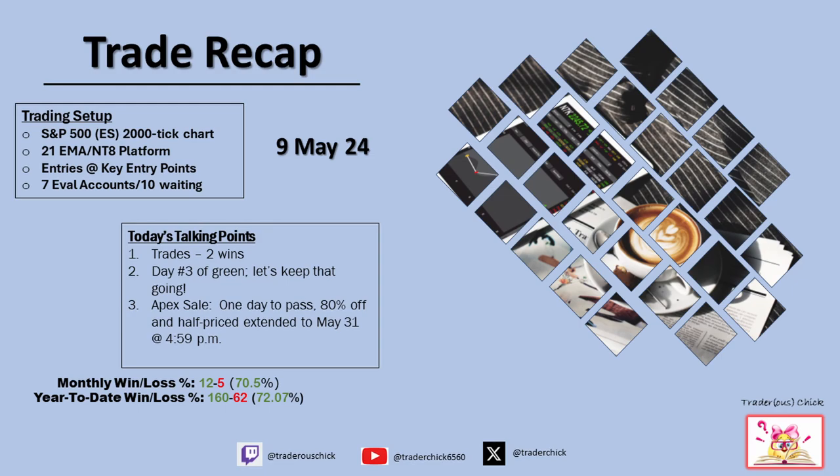Hello peeps, this is Luttrell, your Trader is Chick, where we trade indicator free, other than the 21 EMA.